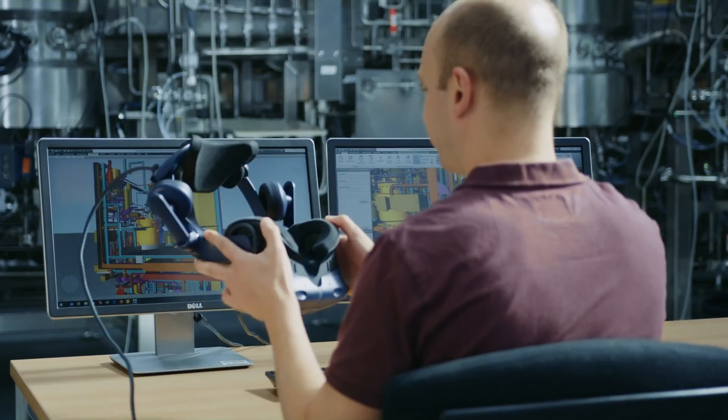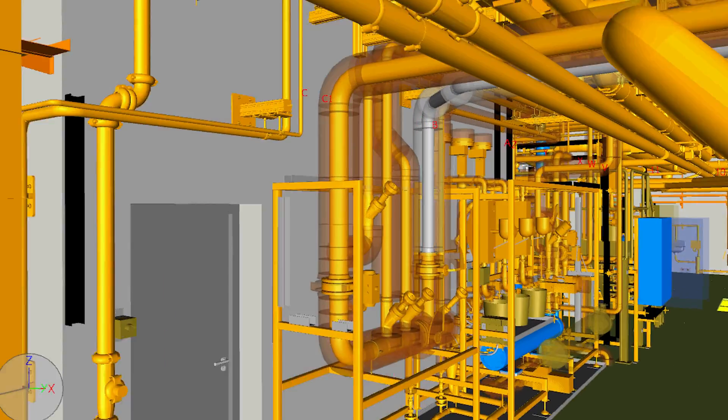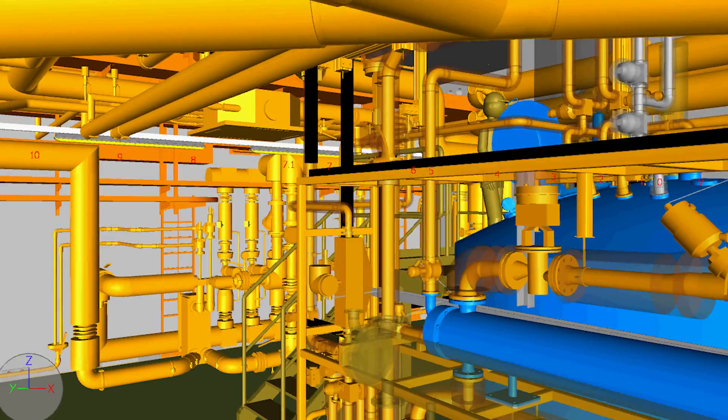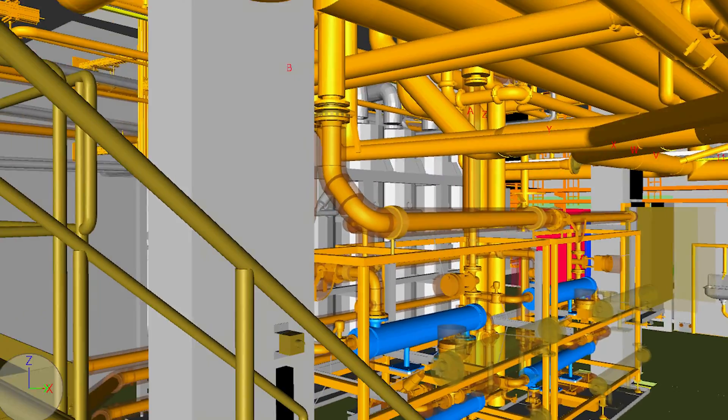During the detailed design phase, based on the work of these teams of experts, the 3D designers start to develop the plant in its physical dimensions. All necessary components and items are designed — the prerequisite for the isometrics, fabrication drawings and the material takeoff. The comprehensive digital twin, which includes 2D and 3D information, supports virtual tours and operator training.